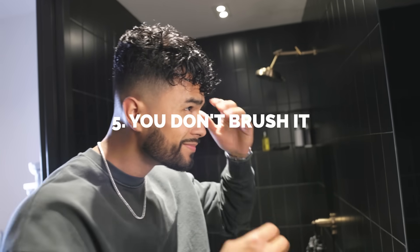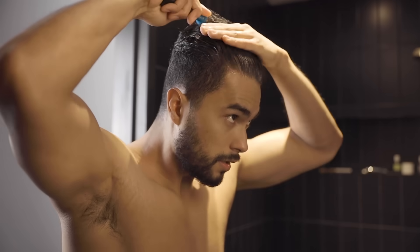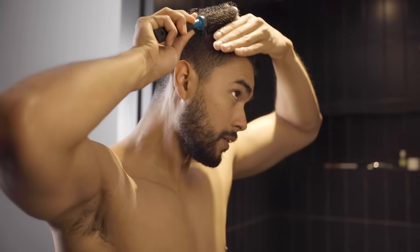Number five: you're not brushing it. Most of you get out of bed or out of the shower and don't even take the time to detangle and brush your hair. Tangled hair, when it dries, knots up and looks like a mess. It's impossible to style no matter how much product you put in.